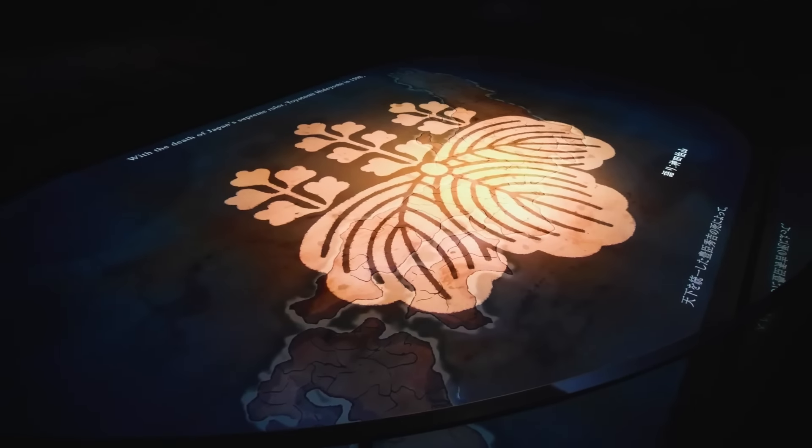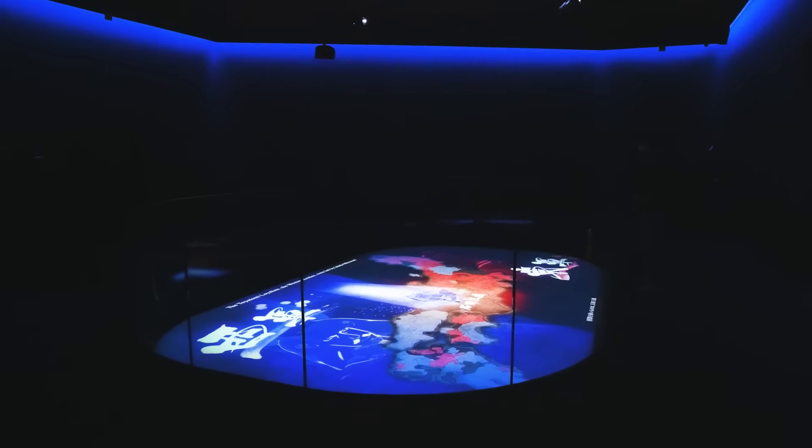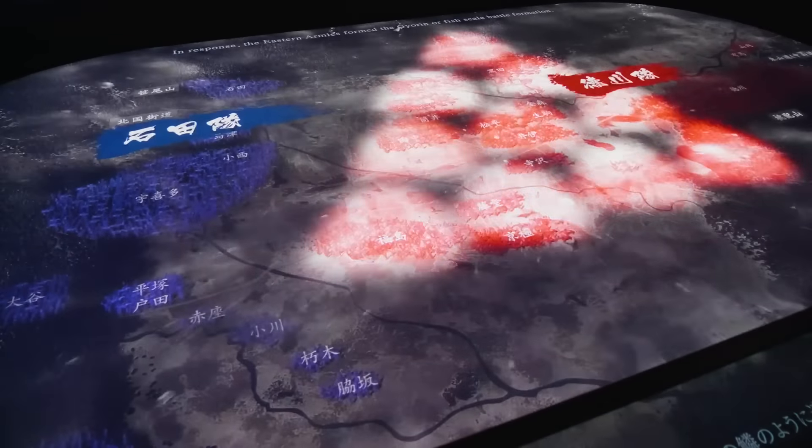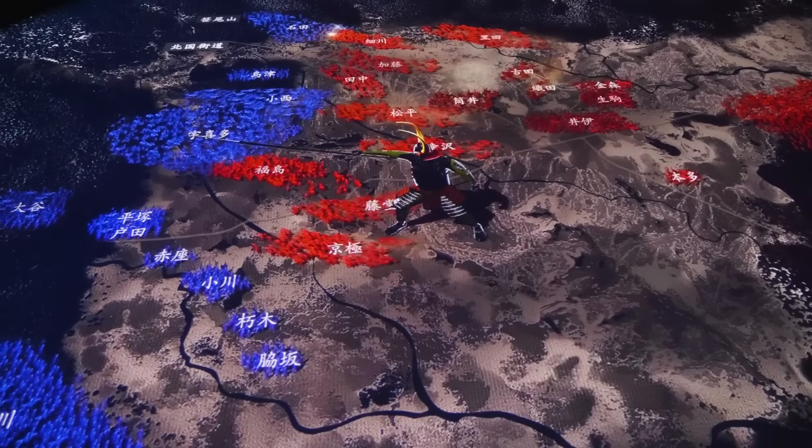We're starting with ground vision. From this detailed display below our feet, we can get a sense of the sheer scale of the battlefield and a clear picture of how events unfolded.